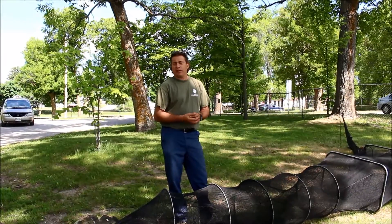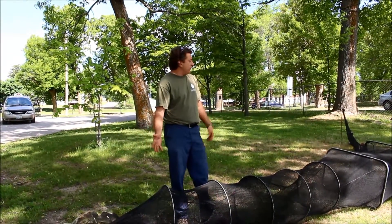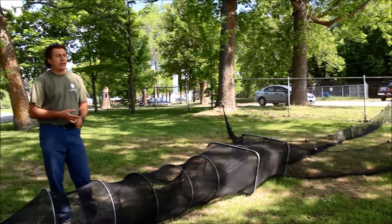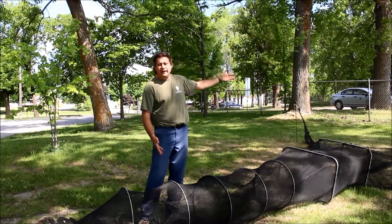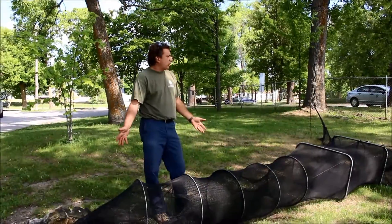Part of the information that we're going to collect today and throughout the week is we're going to use these nets to determine what the fish community is in Stokoe Lake. So these nets will get set — obviously this is a mock-up, the fence we're pretending is the shoreline — and we would extend this net out from the shore.